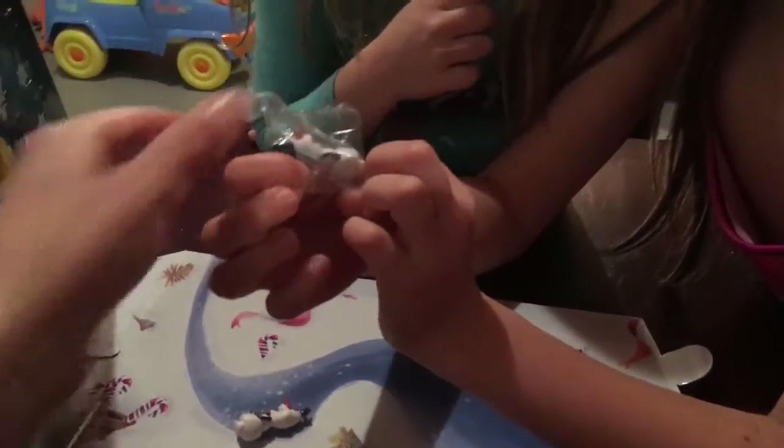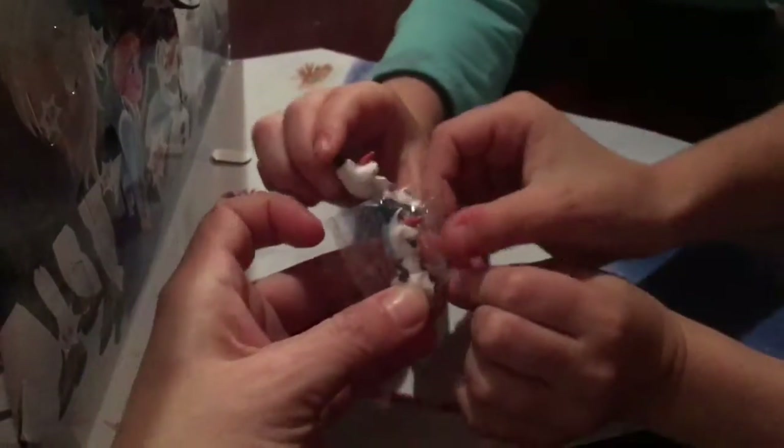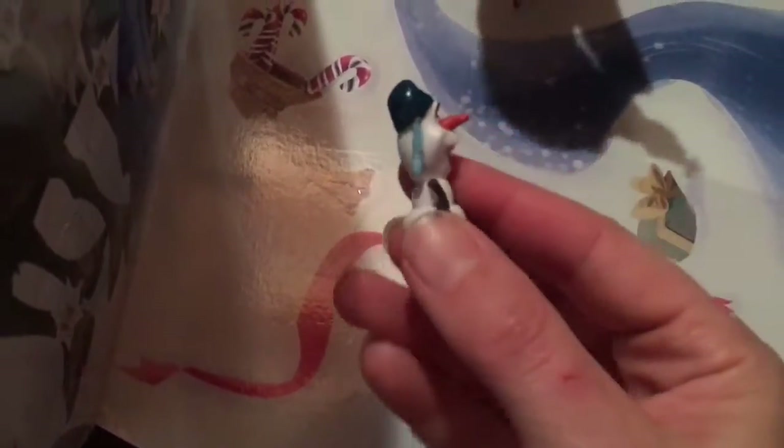Olaf! I got Olaf. Another Olaf? Same Olaf? No. Oh my gosh, that is so exciting. It's different. Oh it's a little different - it's our day three Olaf!